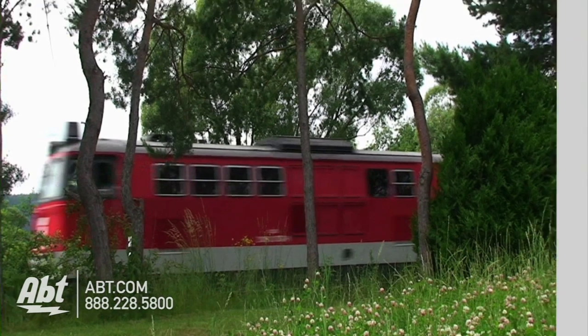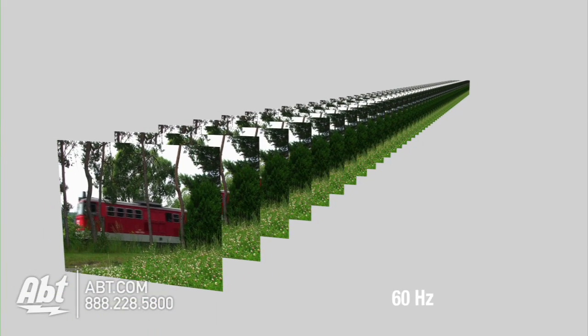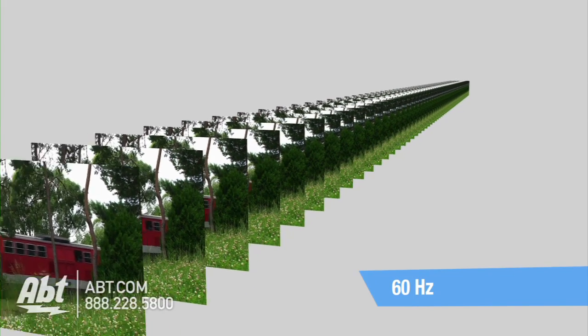Hi, I'm Nick from Apt Electronics. Motion blur is something to consider when picking out an LCD or LED TV. This typically isn't something to worry about with plasma TVs, so manufacturers of LCD and LED TVs have created a technology that takes care of this by using faster refresh rates. All HD TVs refresh the images at around 60 times a second, representing 60 Hertz.